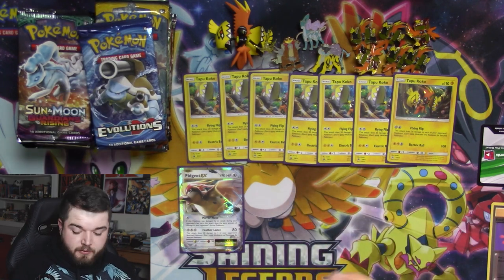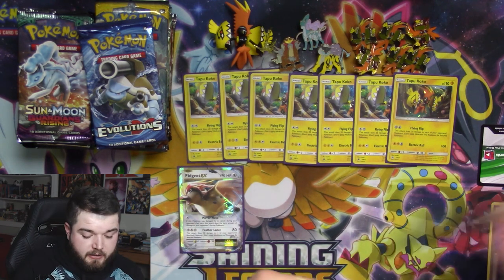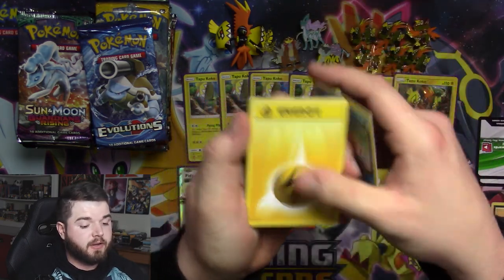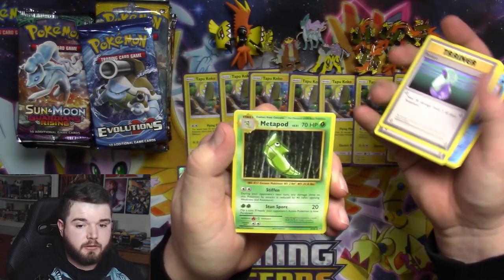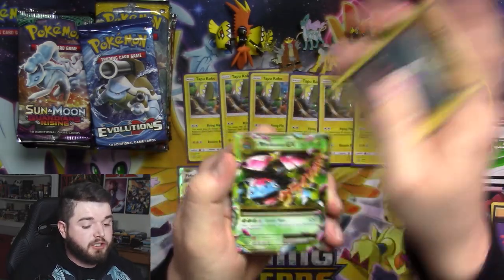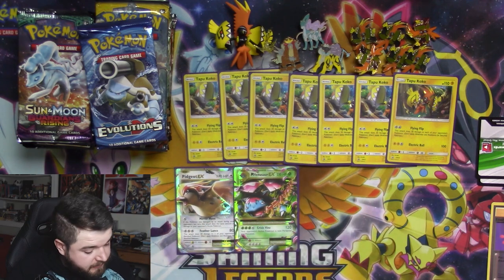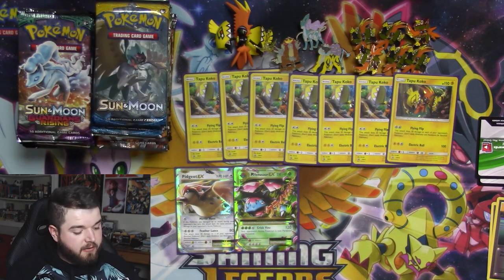I'll just keep that off to the side. As we get more pulls — hopefully we do — I'll move things off screen as needed. We have a Seel, Magikarp, another Energy, Caterpie, Gastly, Venusaur Spirit Link, a potion — oh, Metapod — and oh my god, we're on a roll already: Mega Venusaur EX! I don't know if I'm gonna have enough sleeves. That last video was rough.